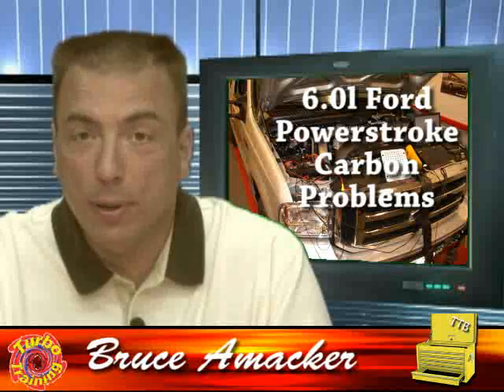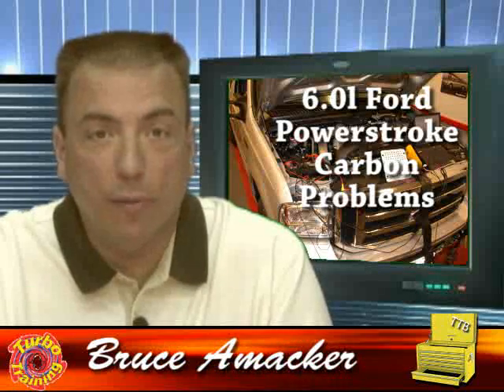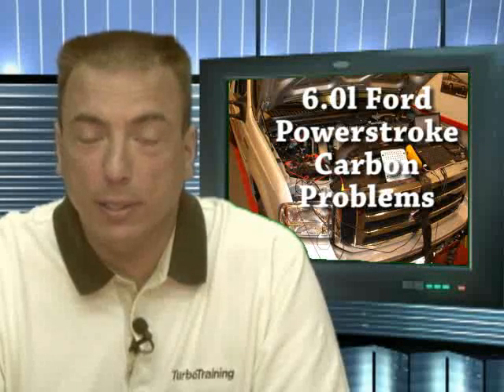Hi, I'm Bruce Hamaker from Turbo Training. We're going to talk about today's Technician's Toolbox Tip on a 6-liter Power Stroke involving excessive carbon buildup in the system.